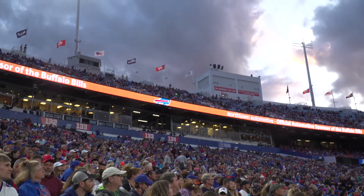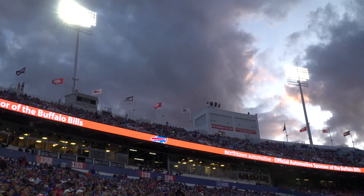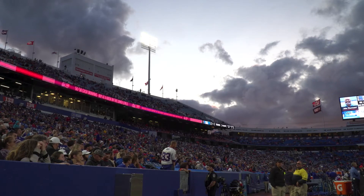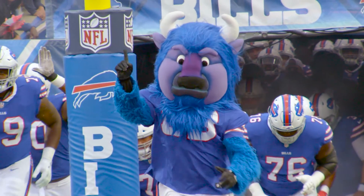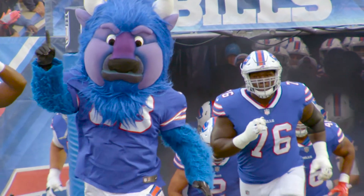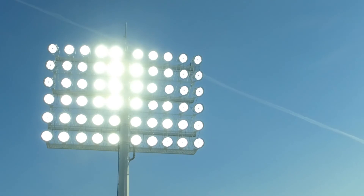Bills fans are going to immediately notice that it's much brighter, so they're going to be able to see both on TV and in person a reduction in shadows, an improvement in color rendition — the whites and the greens are really going to pop on the field. Any slow motion replay or high-definition broadcast will make it immediately noticeable that the experience has been improved for Bills fans.